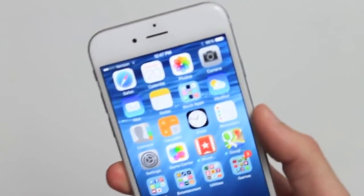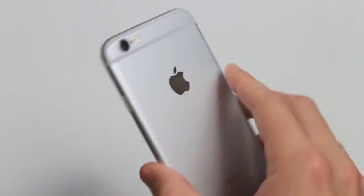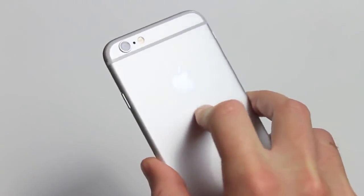So yeah guys, that's my first impressions after 24 hours on the iPhone 6. Thanks for watching, and make sure to stay tuned for future videos by subscribing below.